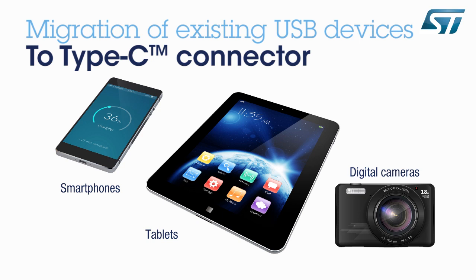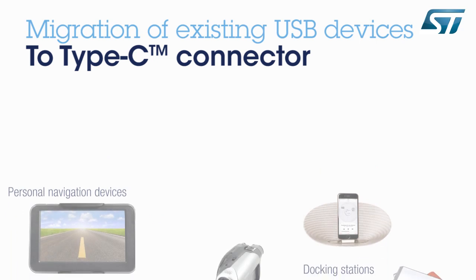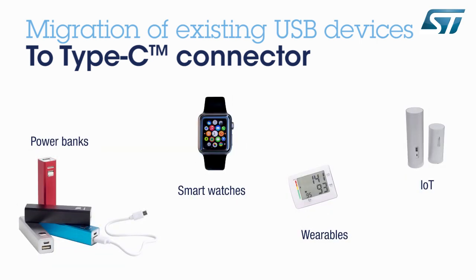But over time, all portable mobile applications — such as navigation devices, 5-volt chargers, camcorders, docking stations, etc. — will migrate to the new standard. More recent applications such as 5-volt power banks, smartwatches, wearables, and IoT devices will also naturally adopt the new standard thanks to its thinner shape.